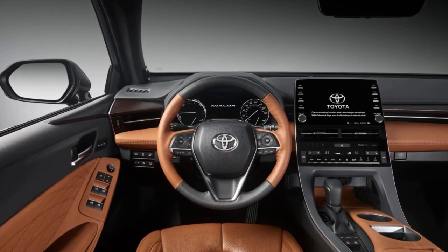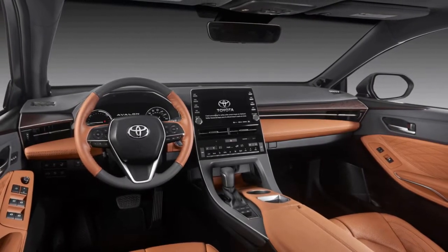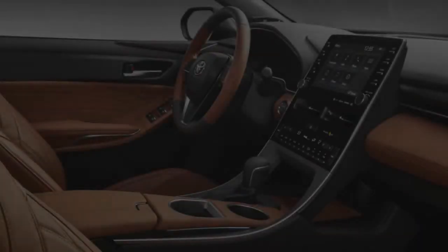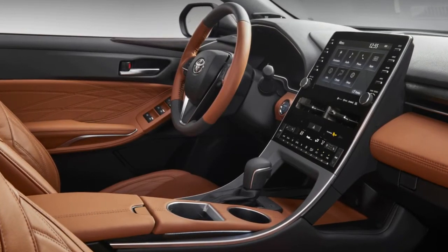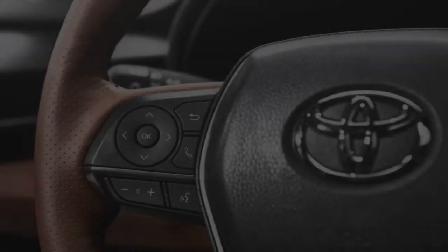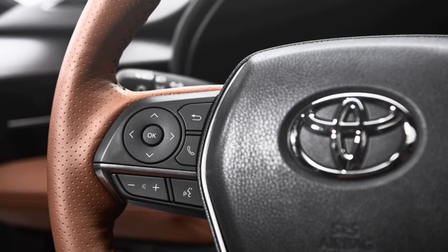Whatever the final output, the new V6 should sound more powerful than the old one thanks to augmentation that Toyota calls engine sound enhancement. A hybrid also returns, pairing an Atkinson-cycle 2.5-liter inline-four with a two-motor CVT automatic. All Avalons are front-wheel drive.